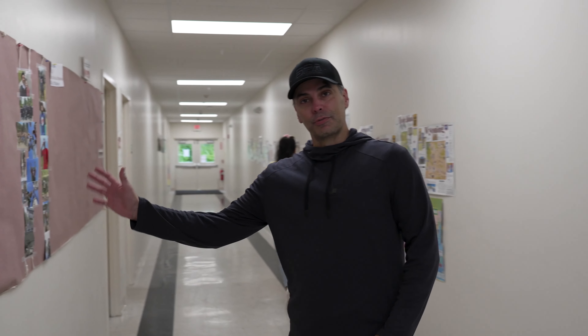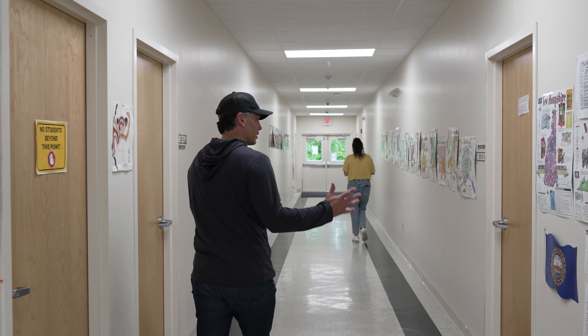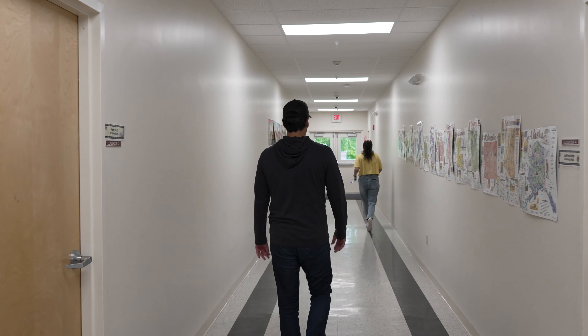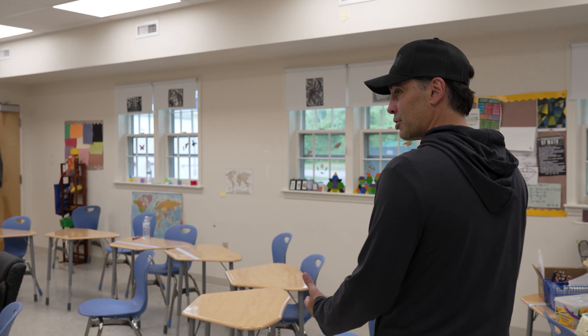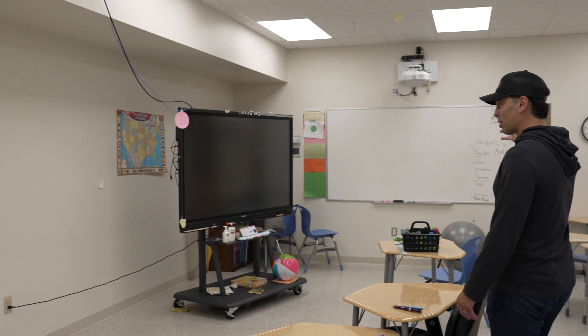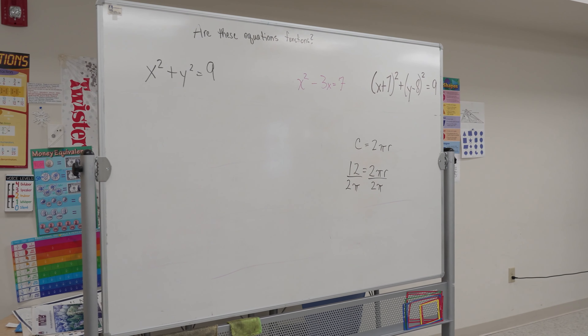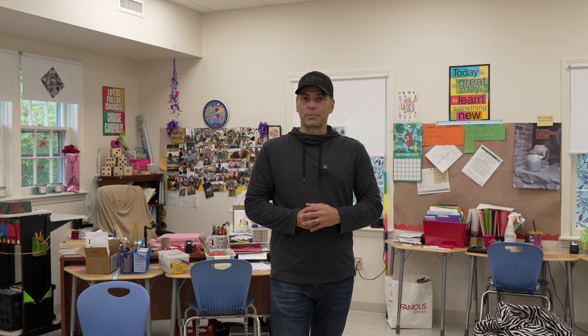Down this hallway we have classrooms to the right and to the left — approximately 10 classrooms in this building. This is our math teacher's classroom, set up in a very traditional classroom format with a projector screen, smart board, large format screen, dry erase board, and teacher's desk. All classrooms are set up in this exact same format. There are approximately 10 classrooms here in Chester and three classrooms in Exeter, New Hampshire at the ice arena.